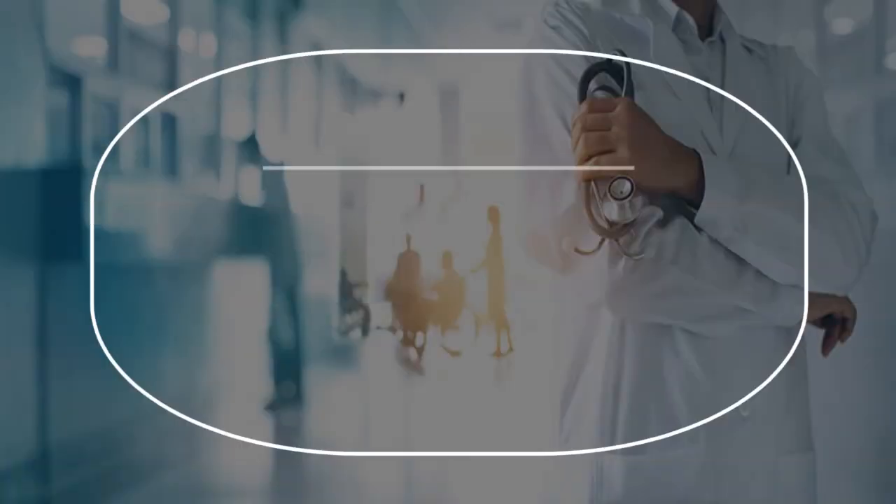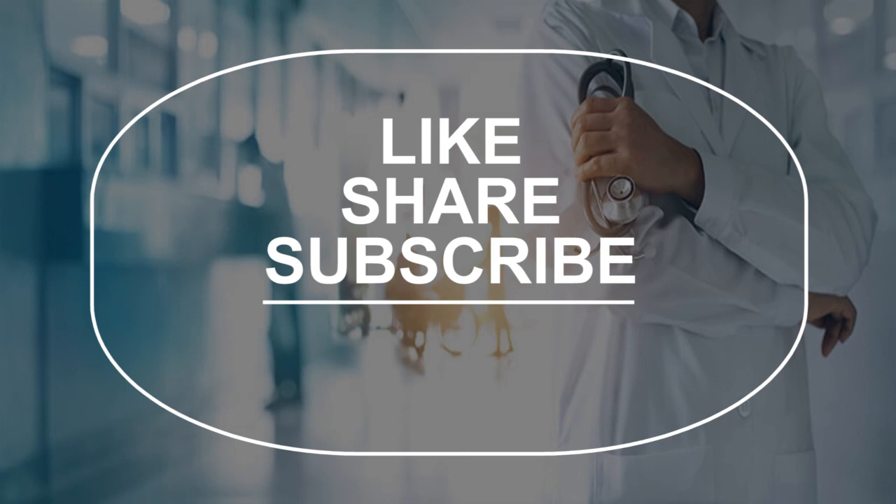Please check out our latest video upload for you and a video that you may like. Once again, please subscribe to our YouTube channel.